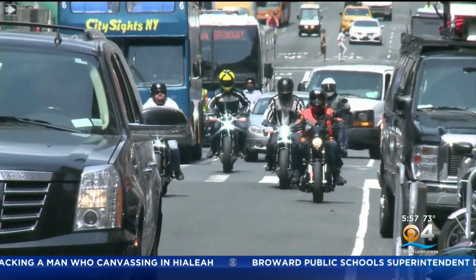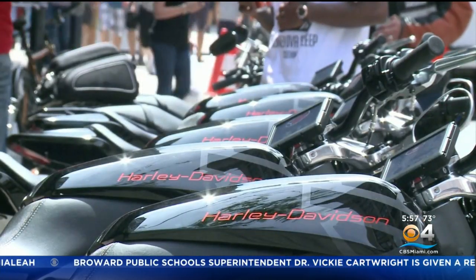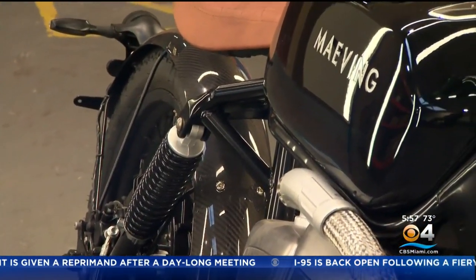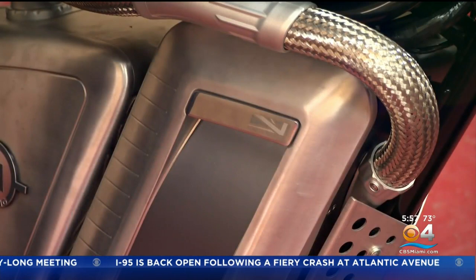Electric motorcycles already roam the roads, but high-performance ones can set you back around 20 grand. Will says cheaper ones often lack quality. So they focused on high-quality build, British manufacturing, attention to detail, and ultimately a kind of styling that appealed to a greater number of people.